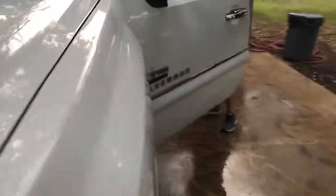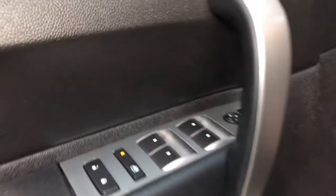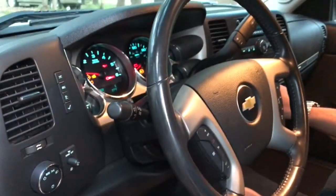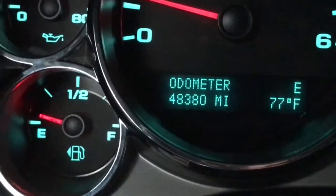Check out the inside. This has the power seat. The air works in this bad boy, that's for sure. It's got extremely low miles — for a 2011 this only has 48,380 miles.